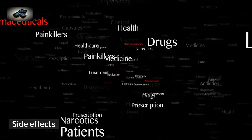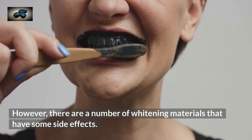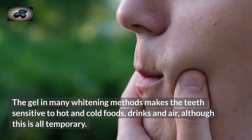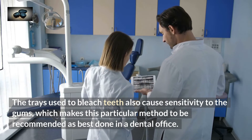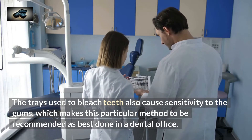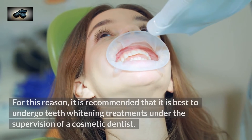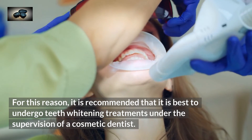However, there are a number of whitening materials that have some side effects. The gel in many whitening methods makes the teeth sensitive to hot and cold foods, drinks, and air, although this is all temporary. The trays used to bleach teeth also cause sensitivity to the gums, which makes this particular method best done in a dental office. Some over-the-counter whitening products may wear down the teeth's enamel if used too zealously. For this reason, it is recommended to undergo teeth whitening treatments under the supervision of a cosmetic dentist.